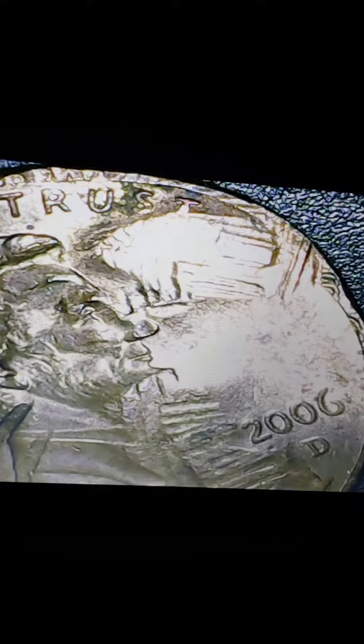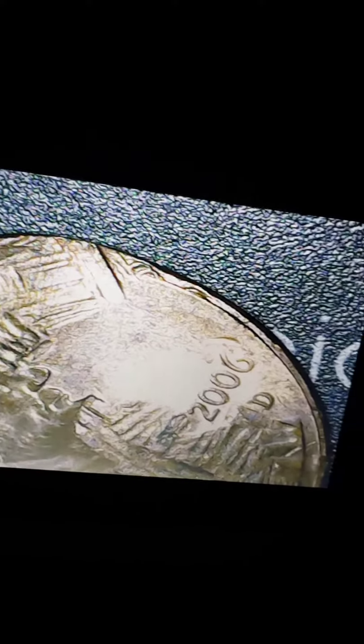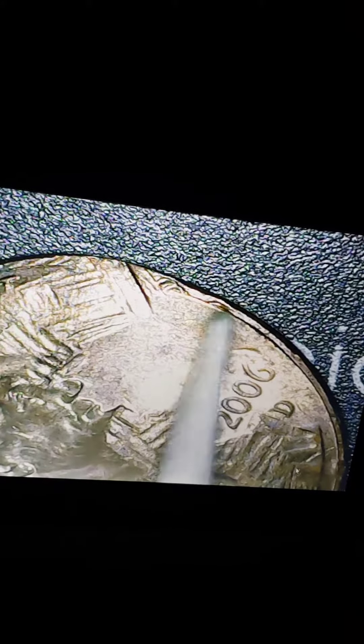You don't see that every day. That thing was stamped in there pretty hard. And I can make out the top of the building right in here.